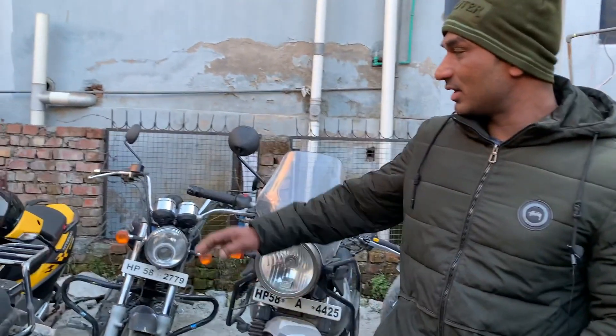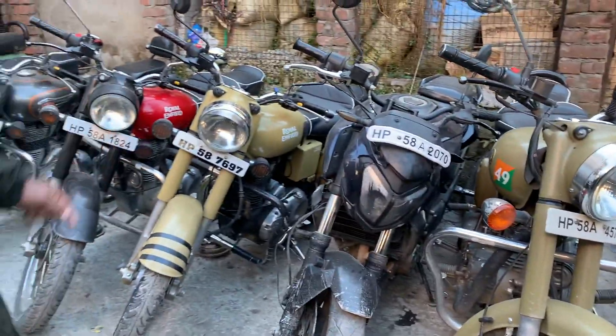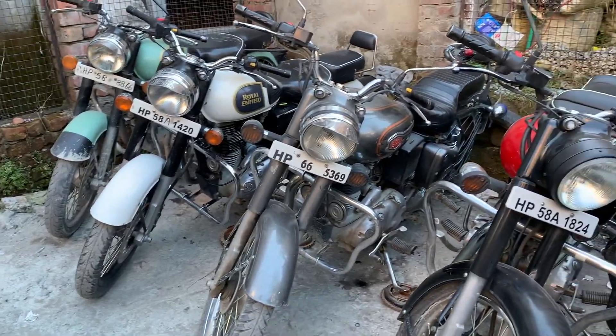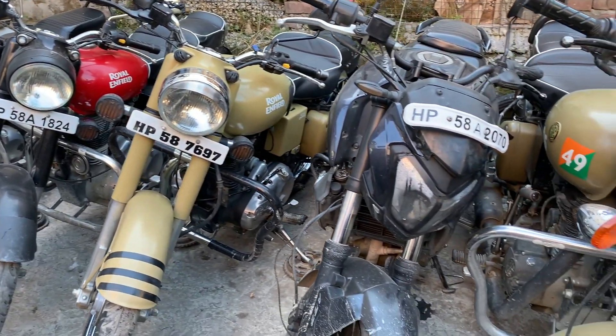They also have a new scooter available. They have their own bikes from last year and a new bike added in April — safe and well-maintained. This is it for this vlog, and I hope you got a lot of information about going to Manali: how you can do bike rental, how much it costs, and what benefits you can get from Manali.